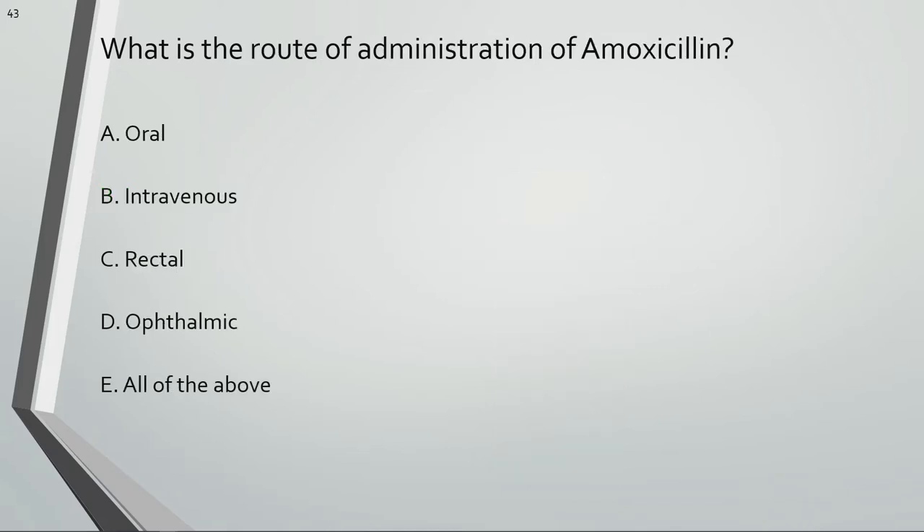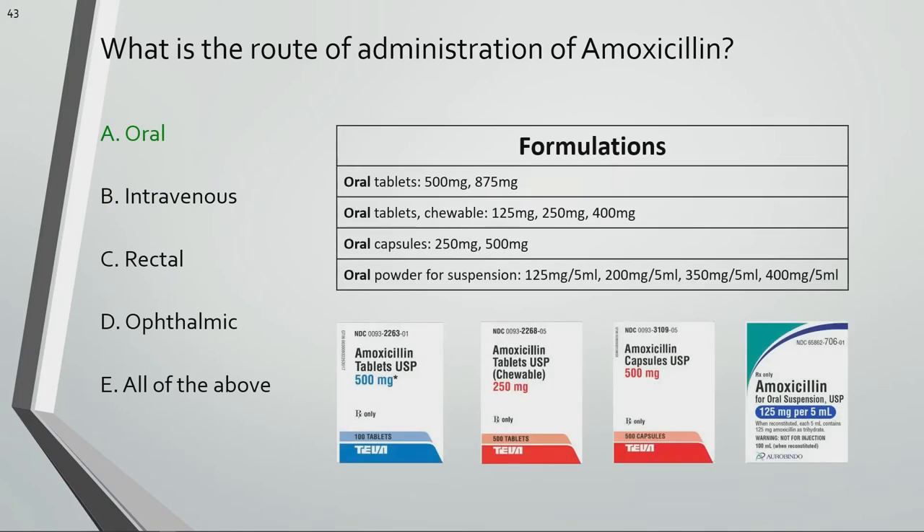What is the route of administration for amoxicillin? Amoxicillin is only supplied as oral formulations.